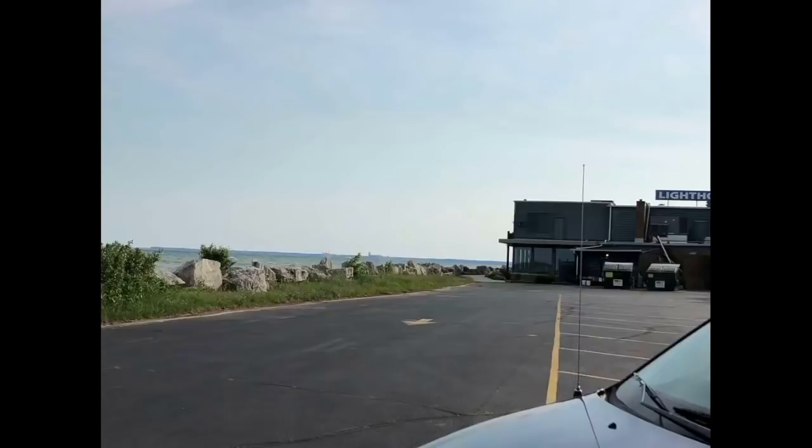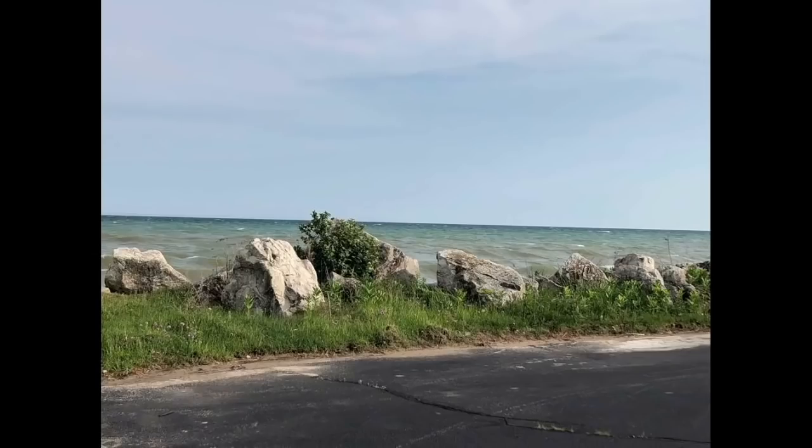The next day, I even drove down to the inn to take pictures of the rocks. As you can see, these are real boulders, yet they are clearly not visible from the lower angle.